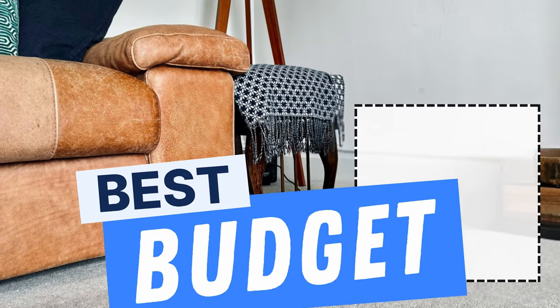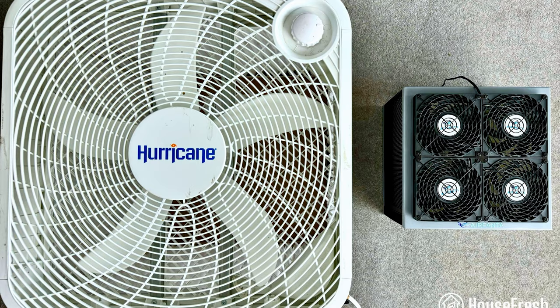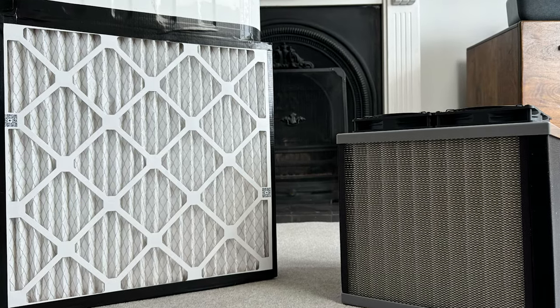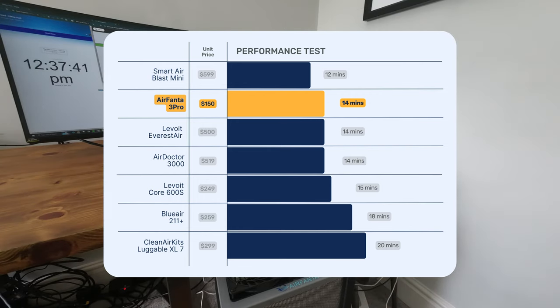For the next category — best bang for your buck — this recommendation is aimed at those wanting the very best performance per dollar spent for large spaces, and our recommendation is the Air Fanta 3 Pro. It builds on the design of the Corsi-Rosenthal box but instead uses a PC fan array and custom-made filters. At $149.99 you get a massive CADR of 463 CFM, which can provide 4.8 air changes in spaces up to 681 square feet. In our test room it managed to clean all PM1 pollutants in just 14 minutes.